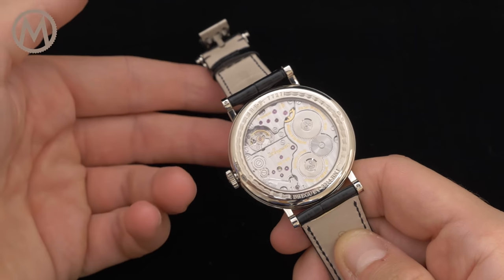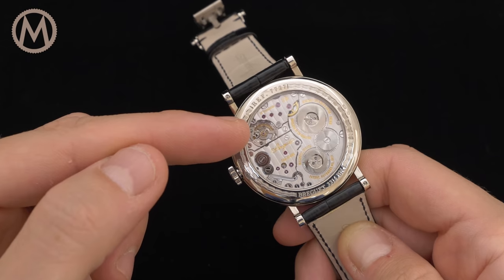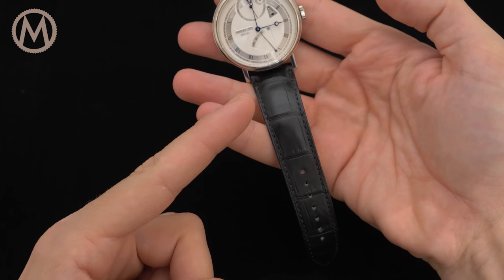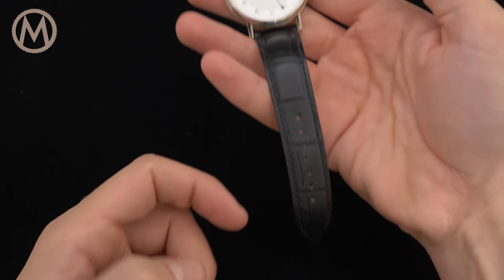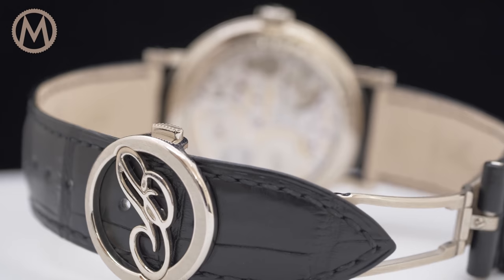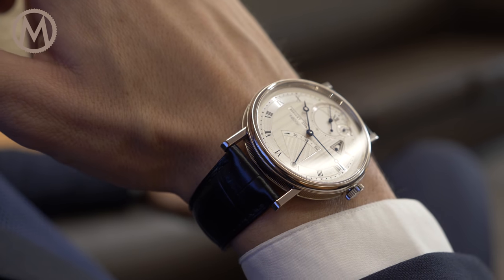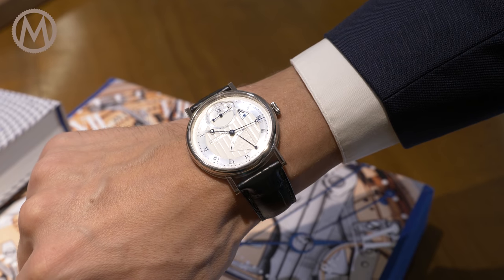Last but not least, the abundance of technology has a purpose. The accuracy of the movement is rated at minus one to plus three seconds a day. The Classic Chronometry 7727 is worn on an alligator leather strap secured with a folding buckle in the shape of a Breguet B logo. Admittedly, it's on the large side for a classic, but 41mm is still a versatile size. And with its refined dial and case, it really looks the part.